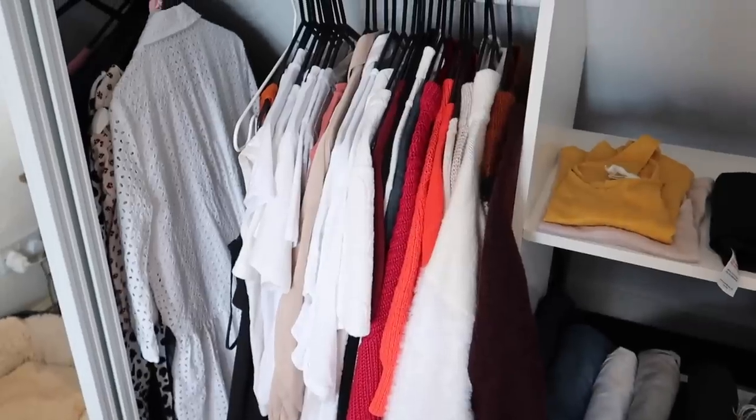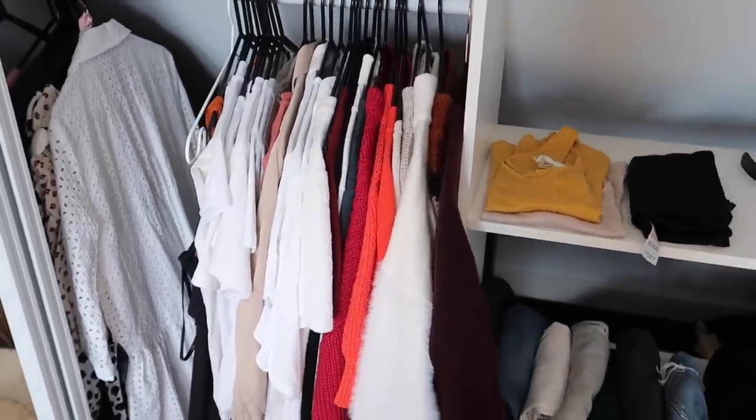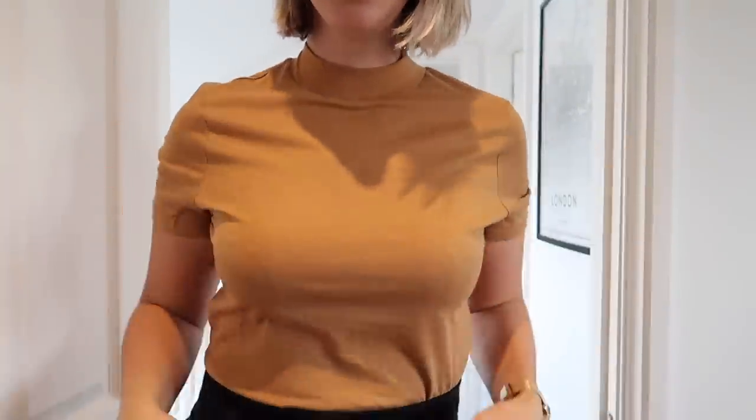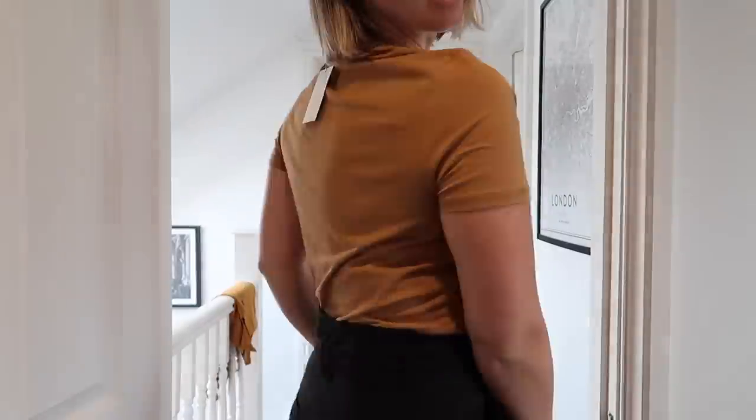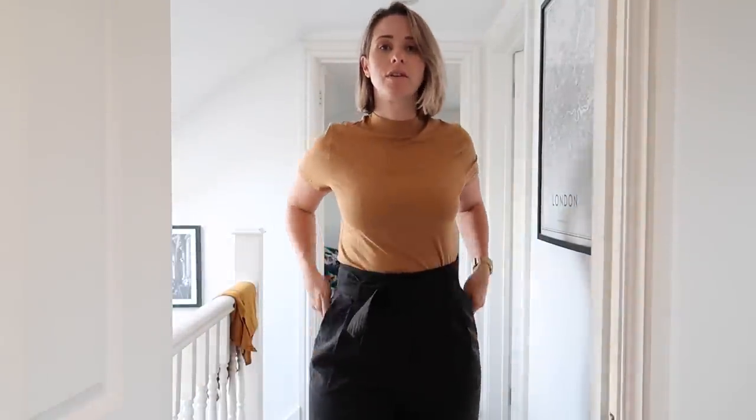Now I'm going to show you a couple of bits that we've just come back from town with in Brighton. So we went to H&M earlier and I bought this little t-shirt. It was £9.99 and I think it's like my colour. It goes really, really well with so many different outfits.